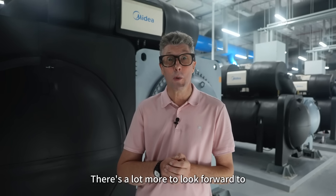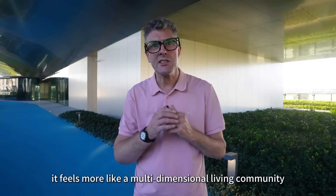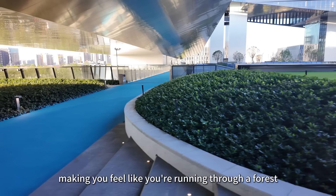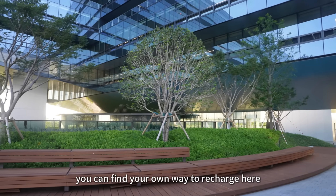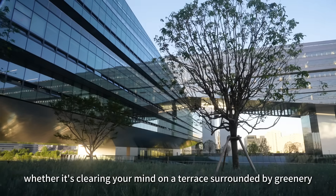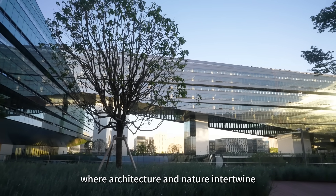Of course, this place isn't just about work. Besides office spaces, it feels more like a multi-dimensional living community. The blue circular track floats among the treetops, making you feel like you're running through a forest. The staggered sky gardens truly bring nature into every corner of the workplace. During lunch breaks, you can find your own way to recharge here — whether it's clearing your mind on a terrace surrounded by greenery, chatting with colleagues on the sunny lawn, or capturing stunning moments where architecture and nature intertwine.